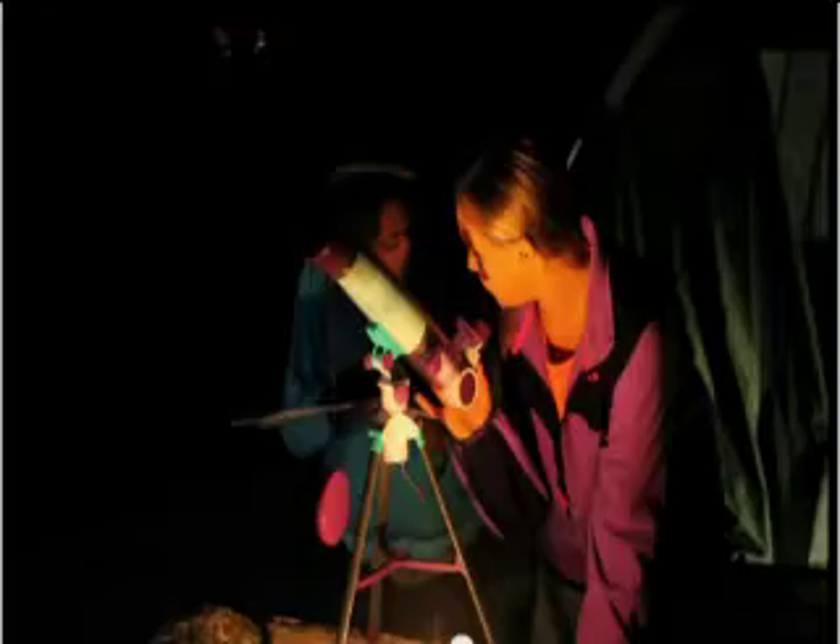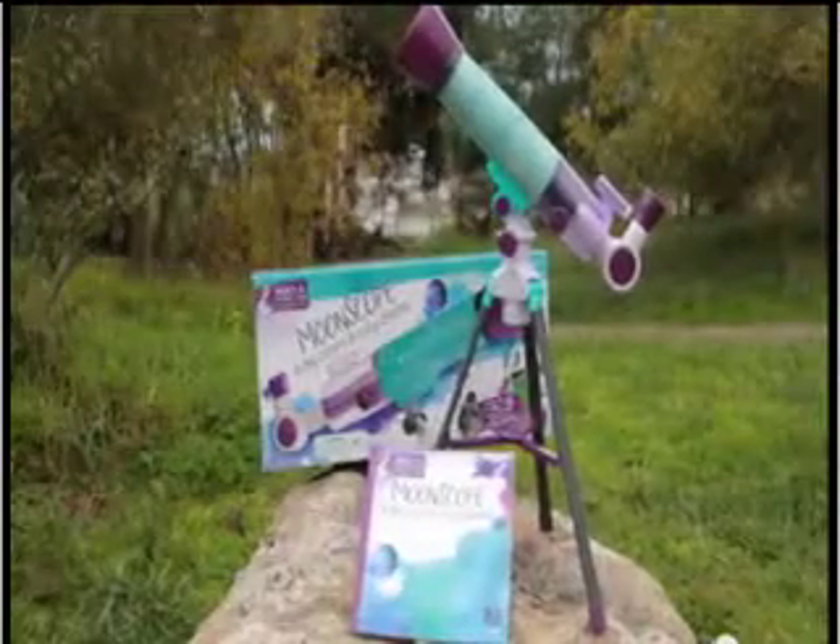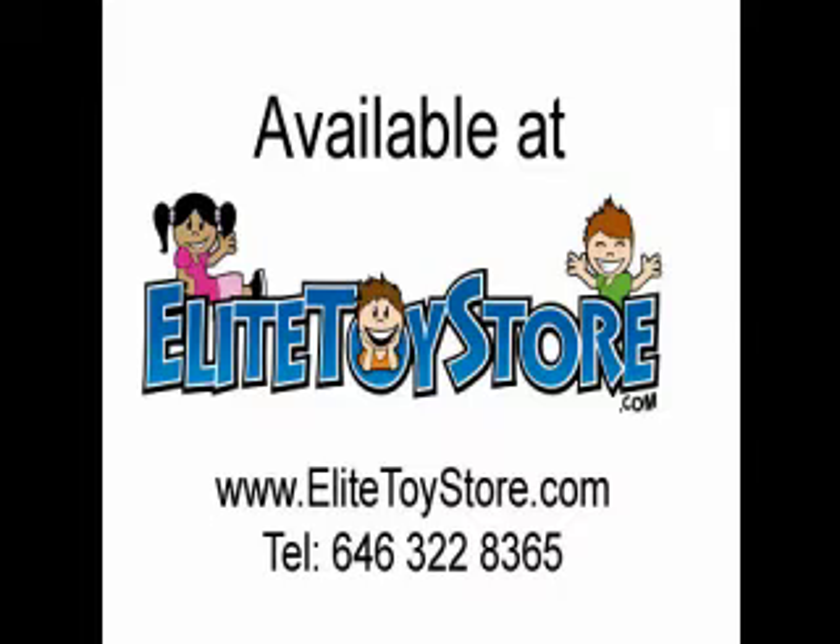or even draw your own man on the moon. Includes moonscope with 18x and 90x magnification, moon filter, and tripod with built-in red LED for night viewing. The Nancy B's Science Club moonscope and Skygazer's activity journal is for kids ages 8 and up. Nobody knows science like Nancy.